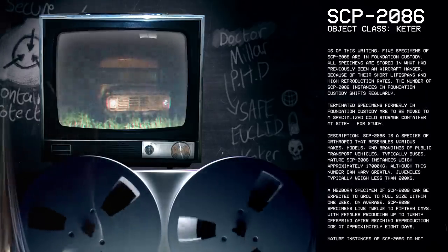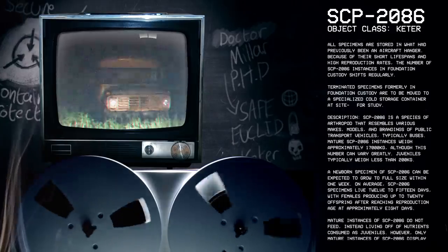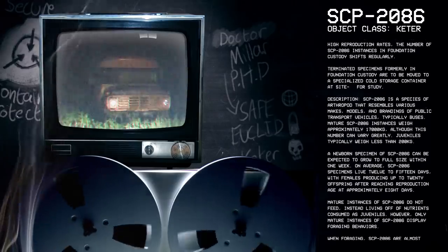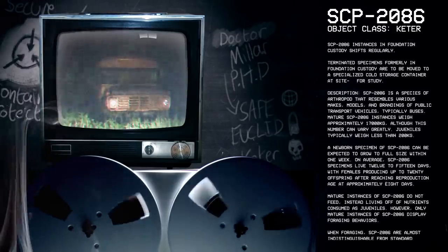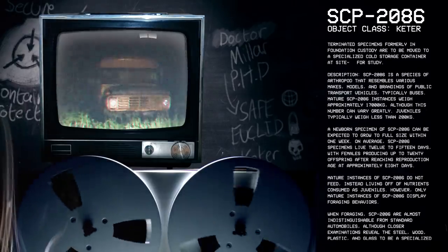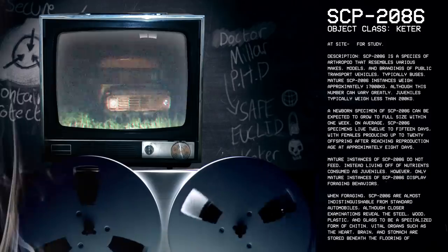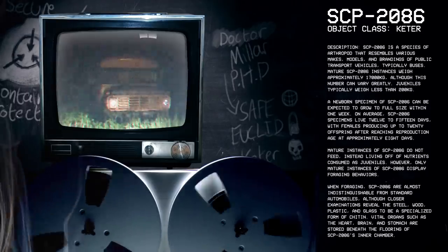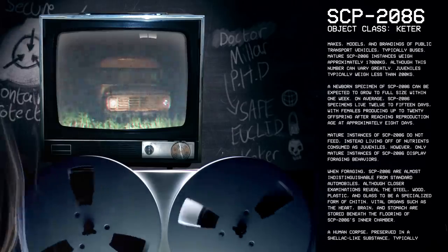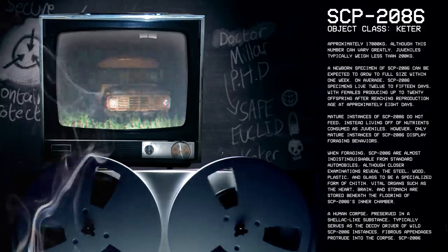Description: SCP-2086 is a species of arthropod that resembles various makes, models, and brandings of public transport vehicles, typically buses. Mature SCP-2086 instances weigh approximately 17,000 kg, although this number can greatly vary. Juveniles typically weigh less than 200 kg. A newborn specimen of SCP-2086 can be expected to grow to full size within one week. On average, SCP-2086 specimens live 12 to 15 days, with females producing up to 20 offspring after reaching reproduction age at approximately 8 days.